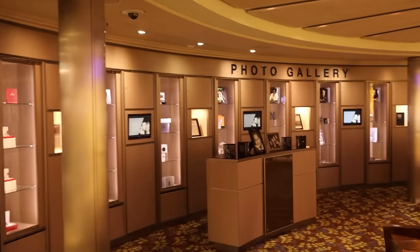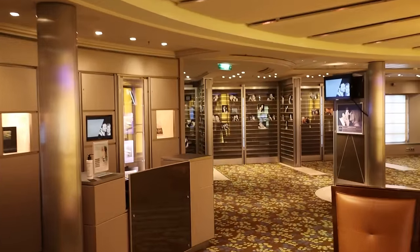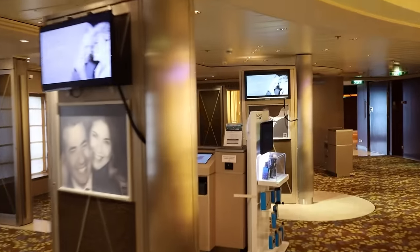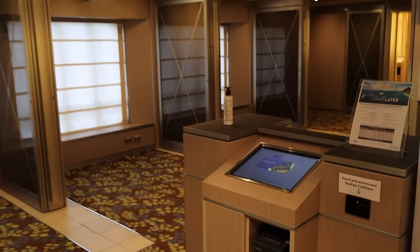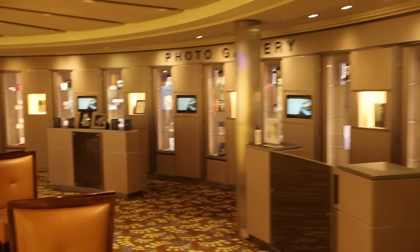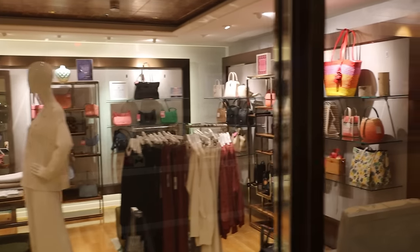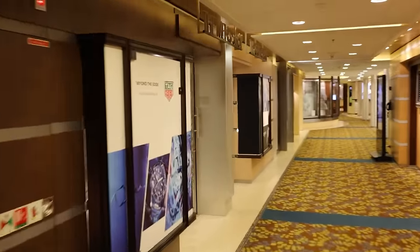Directly across from the bag shop is the photo gallery, where you can check out your pictures. They still print some photos here and have a combination of printed pictures and screens where you can tap your C-Pass card to pull up your photos. If you're interested in purchasing a photo package that can be done here during operating hours — they're closed right now as we're at port. Continuing past the shops, there's a boutique shop with clothing, scarves, bags, and accessories — a number of different opportunities to spend additional money on board.